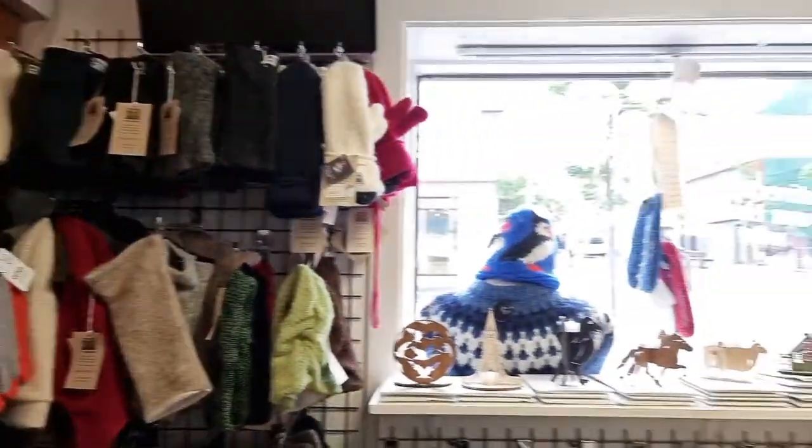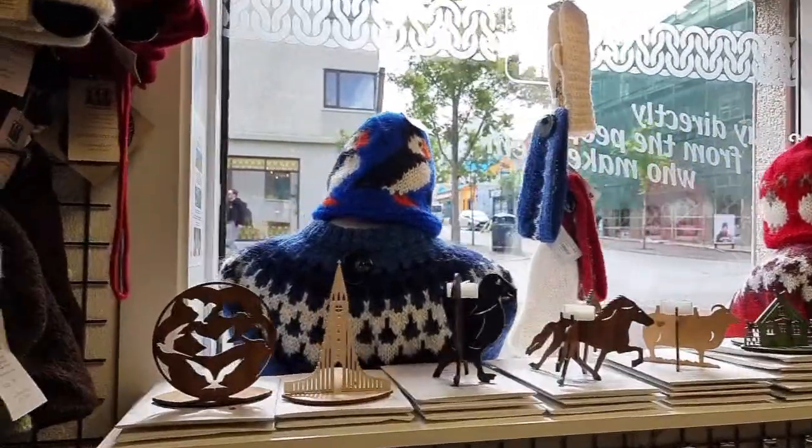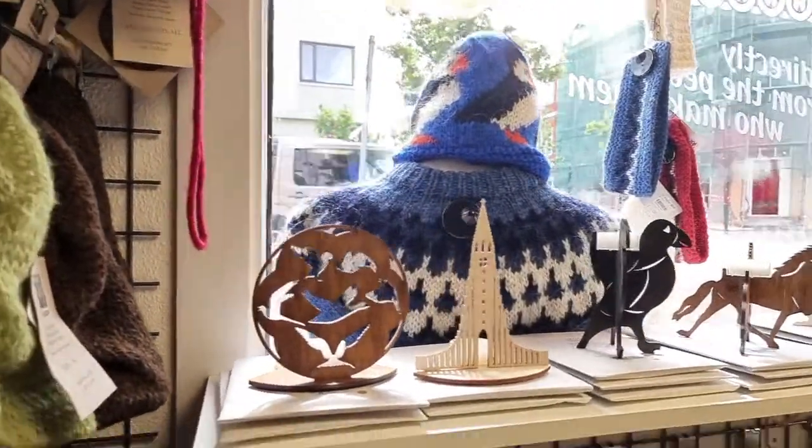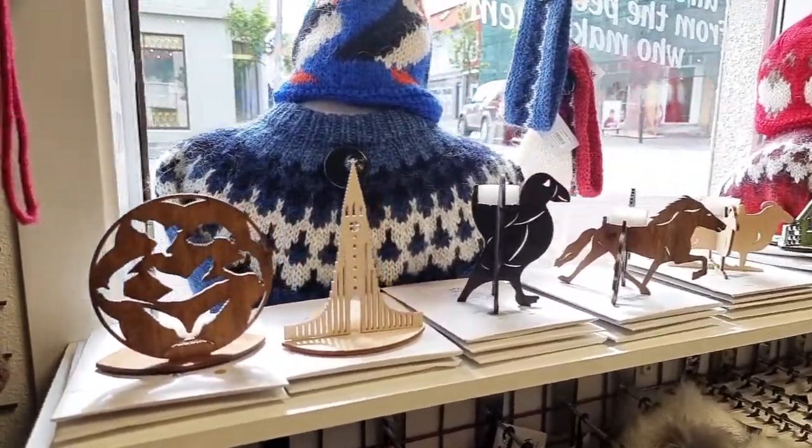An important note: there are a couple of stores unfortunately selling Chinese knockoffs of Icelandic sweaters. You want to go straight to the source and buy directly from the knitters.